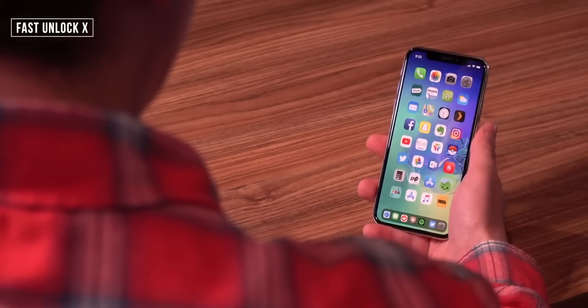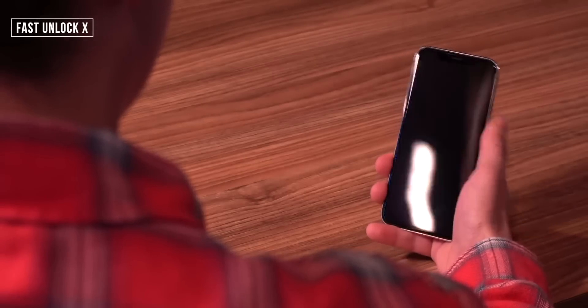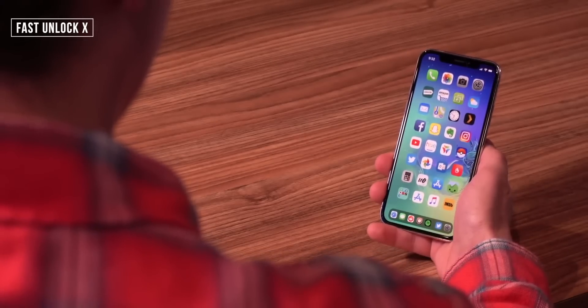For number two, this is one of my favorites for Face ID devices — it's called Fast Unlock X. When you have your device locked and tap to wake it or use the side button, with Face ID enabled it normally recognizes your face but you still have to swipe up from the bottom of the lock screen. But with this tweak enabled, when your face is recognized, the phone will automatically take you to the home screen — no need to swipe. You just look down at your phone and you're taken to the home screen.